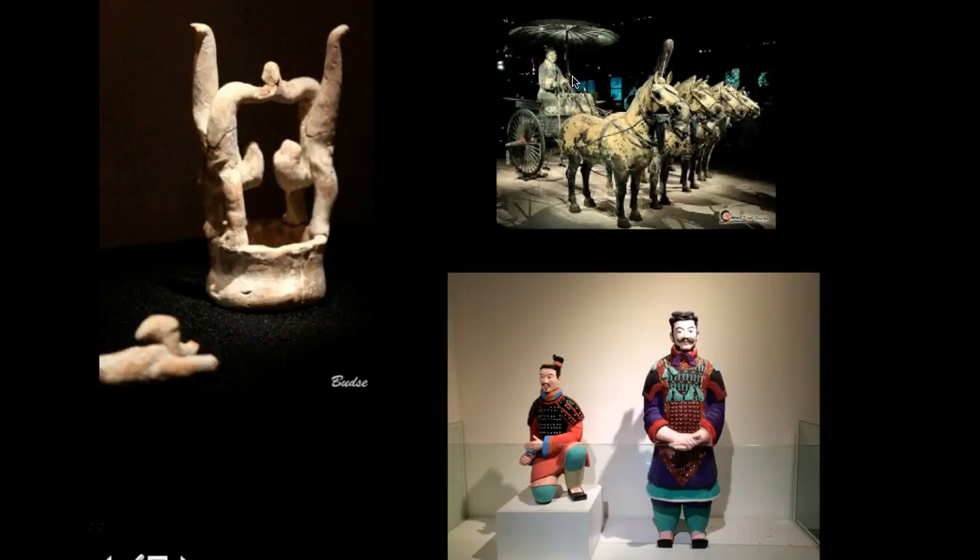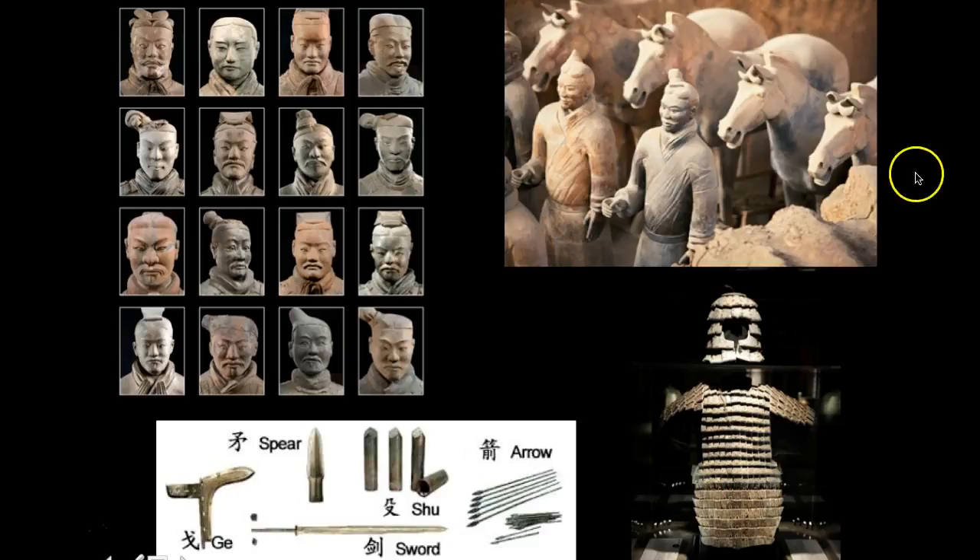We can see chariots here, attached to terracotta horses, and it was considered the most massive undertaking and certainly the largest ceramic project that we have found anywhere in the world. Going back to this piece here, you can see all the different likenesses of their faces — different ages, different hairstyles, some with mustaches — as well as the different types of weapons the soldiers may have held, including arrows, swords, and spears. This piece also shows some of the armor that they would have been wearing.